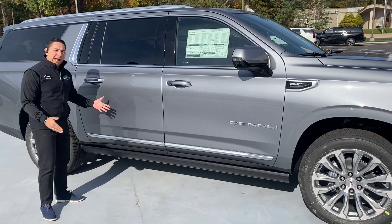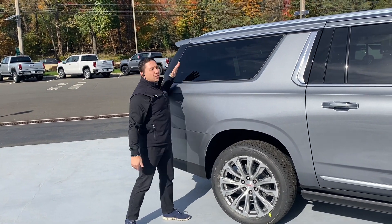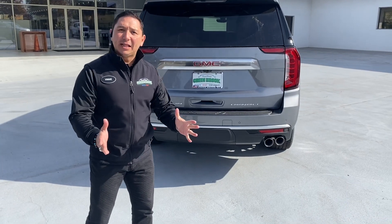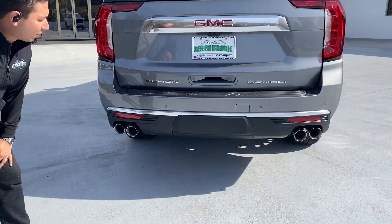Coming to the back, you can see this window is large — it's really big and longer. That's how you can recognize a Yukon XL from the regular Yukon. In the back of the Denali we have the quad exhaust, nice and sporty on this vehicle.